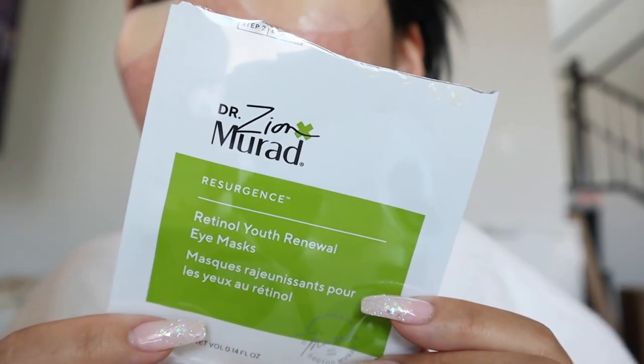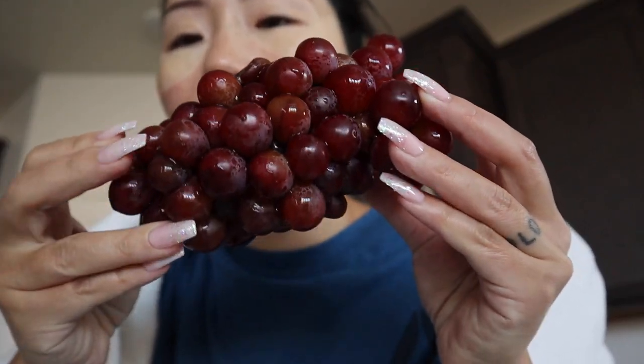I wanted to show you guys my grapes because it looks so weird. I'm used to grapes hanging off those little branches but look at my grapes — is this normal? Why is it all stuck weird? Maybe they're not real grapes. Look at this.